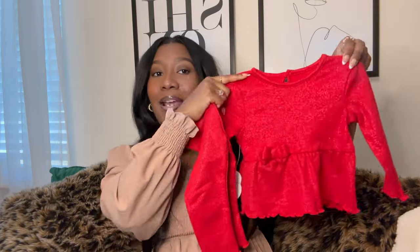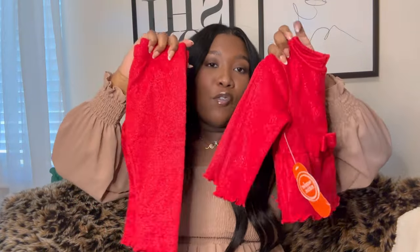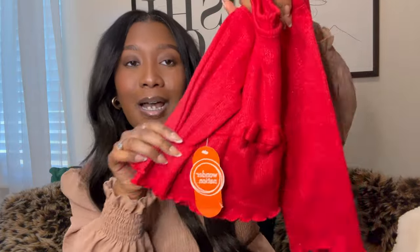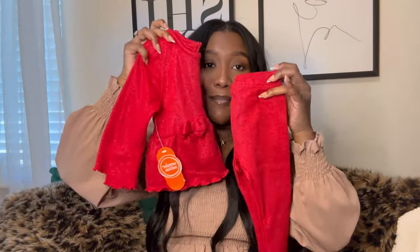Next I got another little set. The brand is Wonder Nation — if you shop at Walmart for your kids, you already know Wonder Nation. It's a cute little red outfit. I was thinking she can wear this next December, but it runs really small. Believe it or not, this is a 12 month. She may not be able to fit it, but she could probably wear it in October or November, or even on rainy spring days. It's just a cute little set with a cute little bow, and it has like little shimmies in it. I had to pick this up.